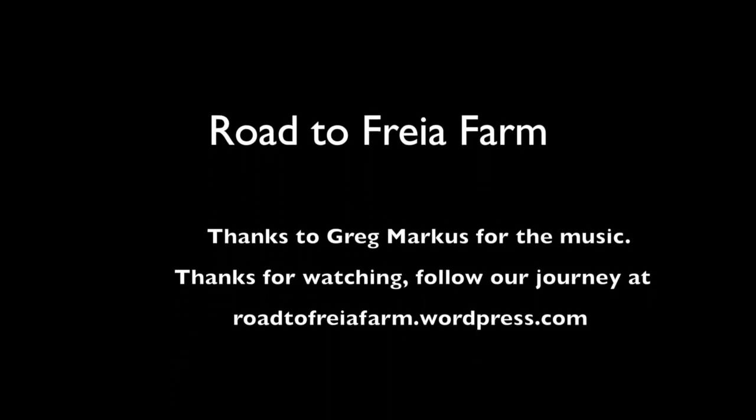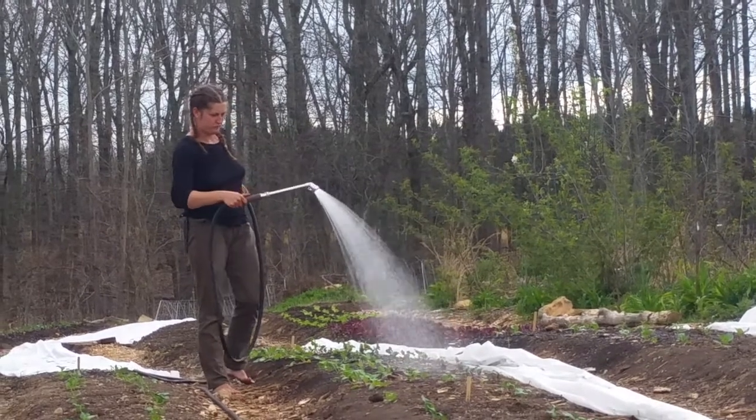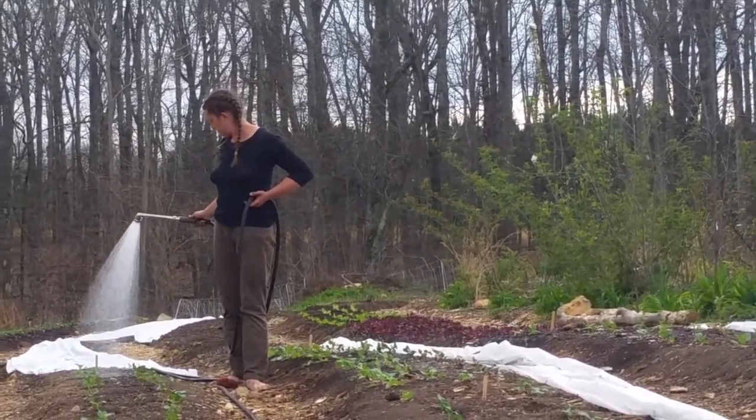Thanks for watching. We have another video this week on how we designed a cold frame using permaculture principles, so check that out and subscribe. Send us an email, a text, call us, write us — or send us some chocolate chip cookies in the mail!